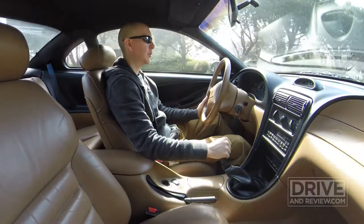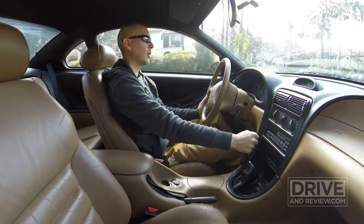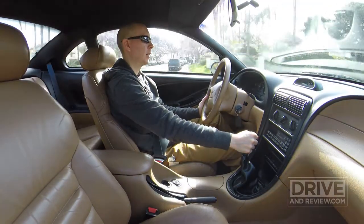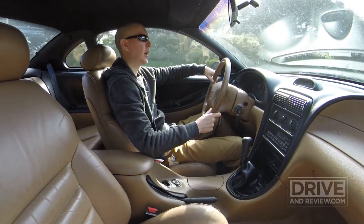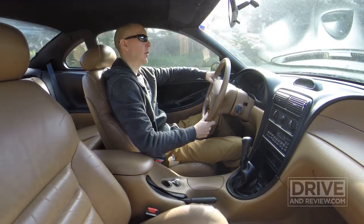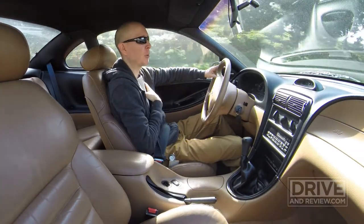Hey everyone, Scott from DriveNReview. I'd like to welcome you to Episode 1 of my Mustang Vlog. This is primarily for my 1996 Ford Mustang GT. The intention for these vlogs, just so you know, is that this is primarily for me.